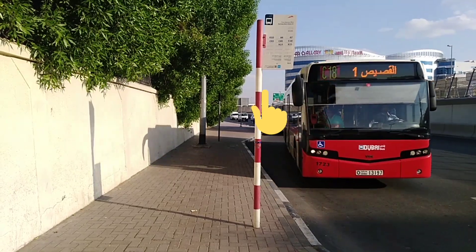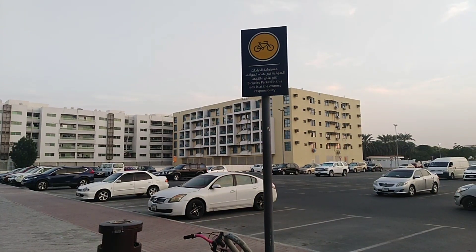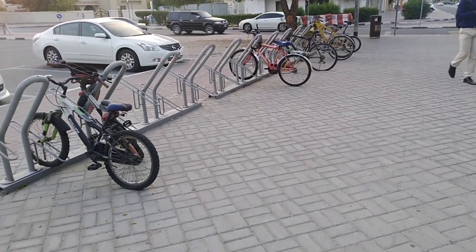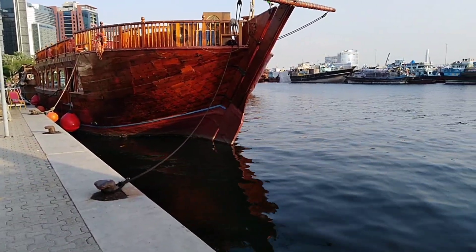The sign for a public bus station is shown here. This location is for the parking of bicycles as per the sign. This sign says that there is a river bank.